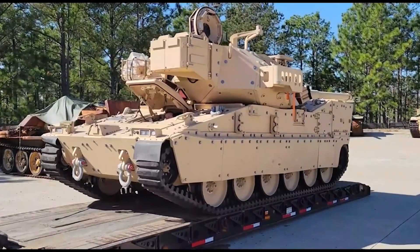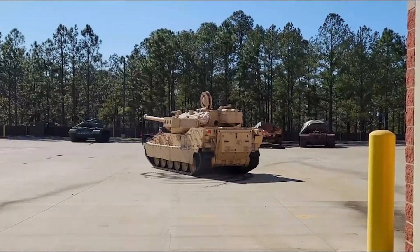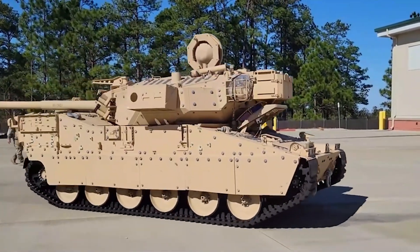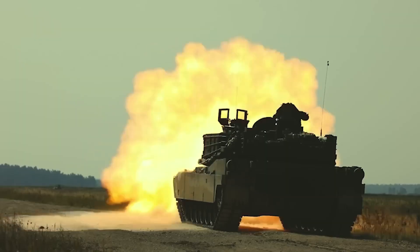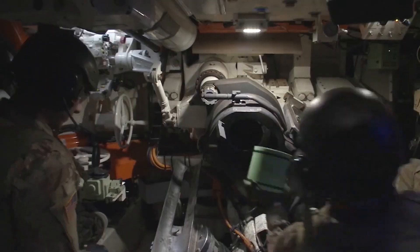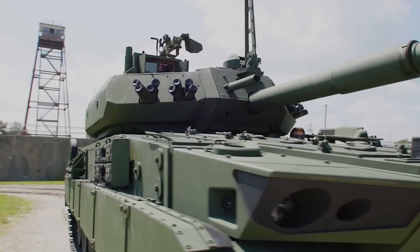The integration of the M10 Booker into the U.S. Army is set to drive a significant reevaluation of current tactics and doctrines. With reliable armored support provided by this new combat vehicle, infantry units will be empowered to undertake more ambitious operations. This shift will likely lead to more integrated and combined arms approaches, leveraging the strengths of both infantry and armor to enhance operational effectiveness.